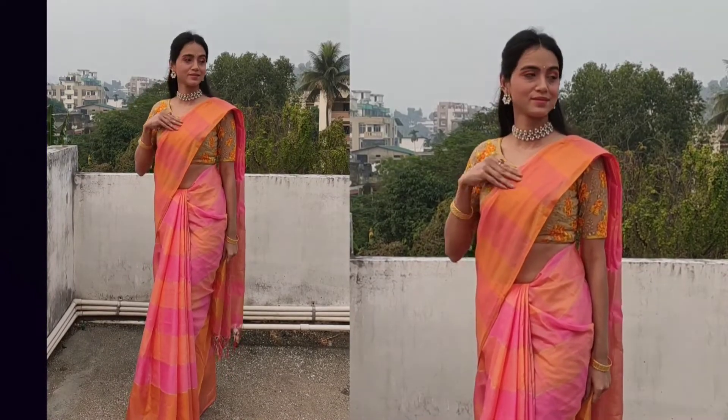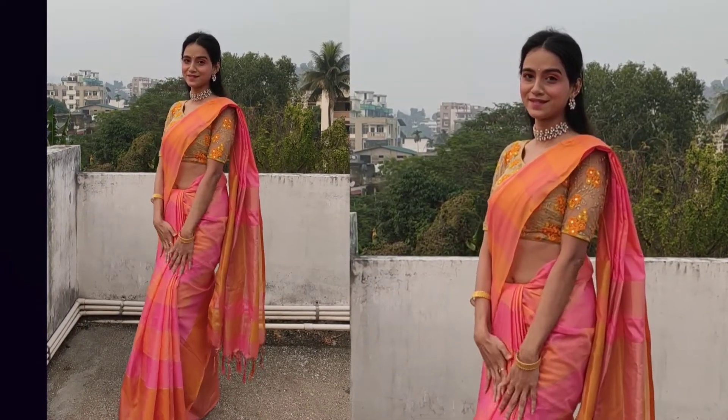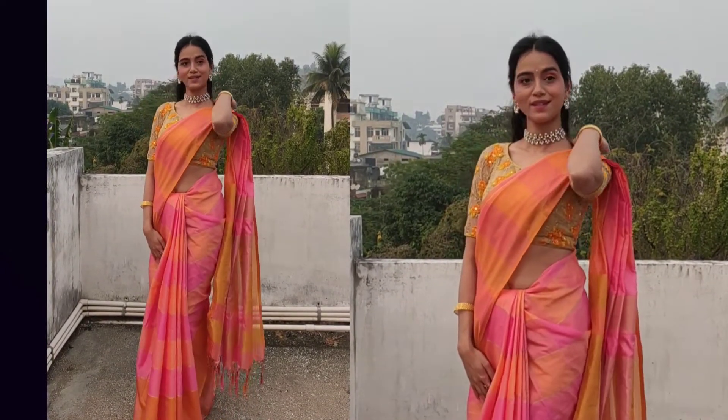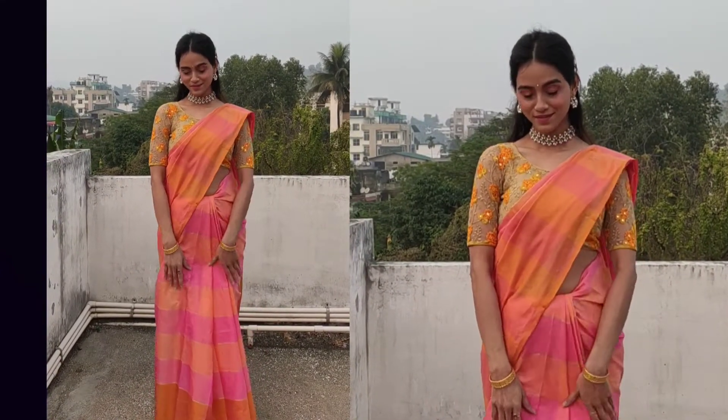I will make this look for the last look, and I will make a look for the designer blouse too.